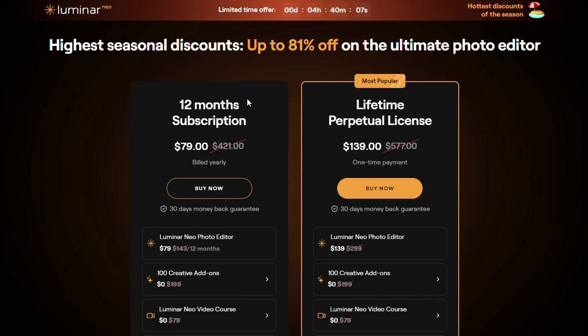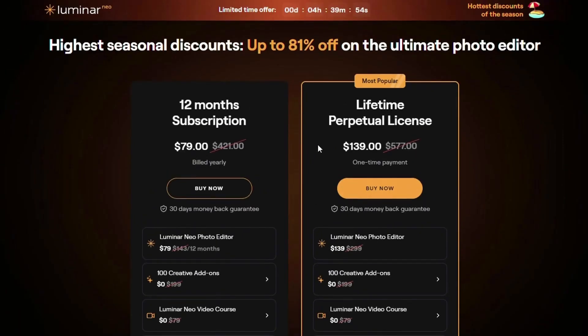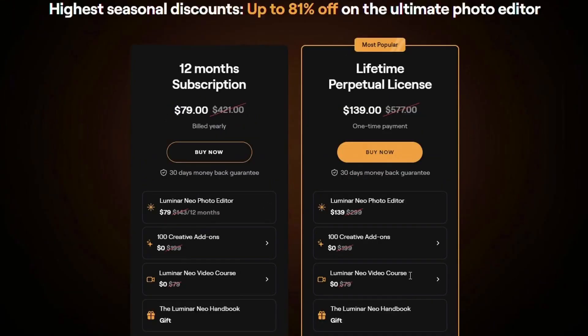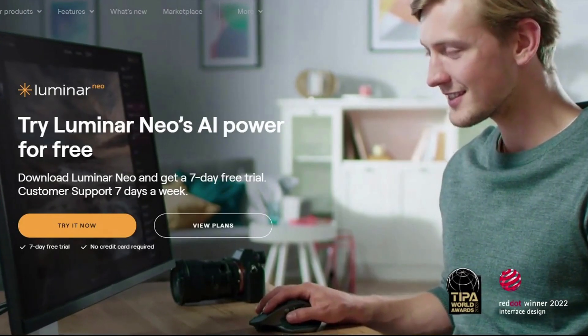Luminar Neo comes in two options: a yearly subscription at $79 billed annually, which includes access to the software and updates for that year, or a one-time purchase at $139 that gives you lifetime access to the software and any future updates. The good news is you can try Luminar Neo risk-free with a seven-day free trial.